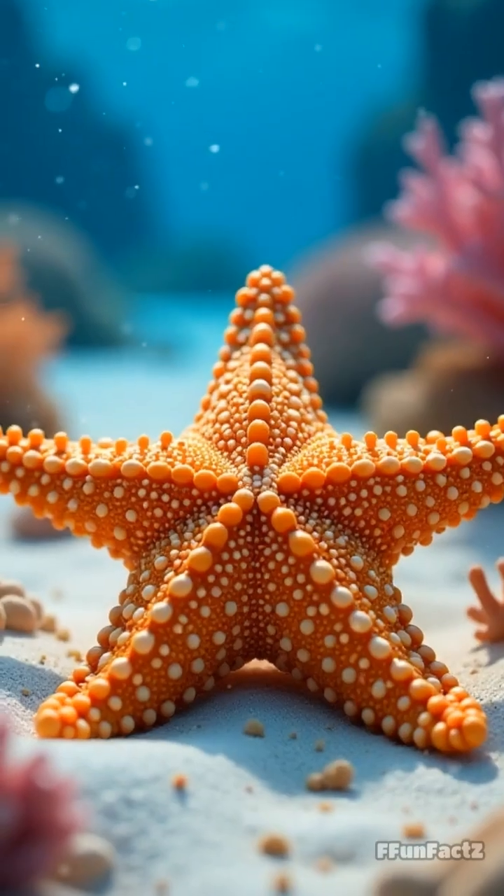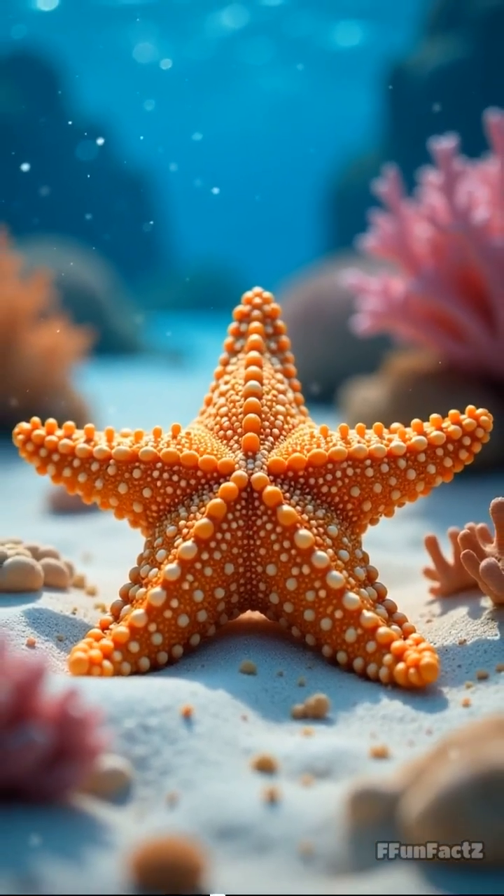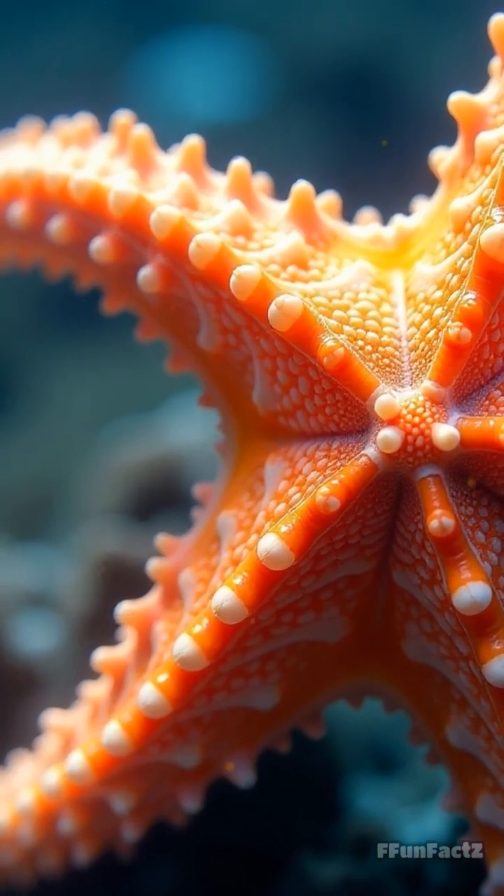Imagine waking up one day and seeing the world through your feet. Sounds wild, right? But that's exactly how starfish explore the ocean. Starfish don't have eyes like us, but they've got a superpower hidden in plain sight.